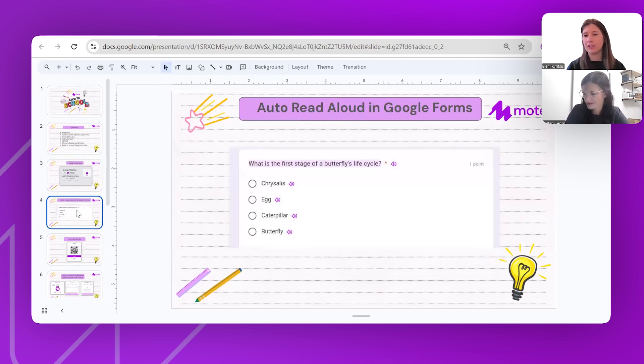The next feature is auto read-aloud within Google Forms. MOTE worked within Google Forms before, but as a teacher, if you have a Google Form with multiple sections that is super long, it can be really difficult and time-consuming to record every single question and answer. What MOTE has been working on over the break is a toggle to turn that on. I'm going to demo this now and show you how it works.